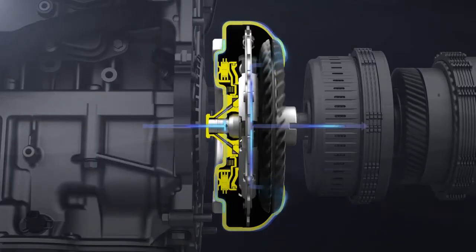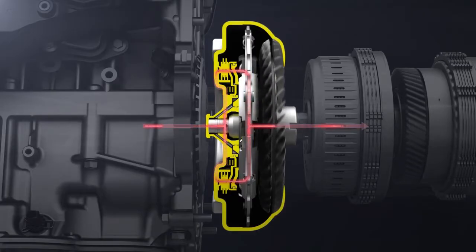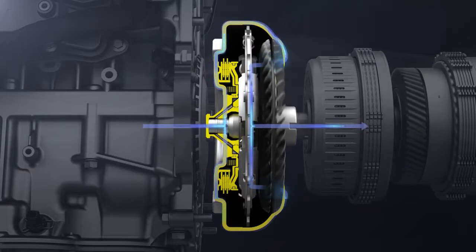Efficiency and performance are further enhanced by reducing slippage in the torque converter, which is used to connect the engine to the transmission. Some slippage is necessary to ensure smooth takeoff and shifting.